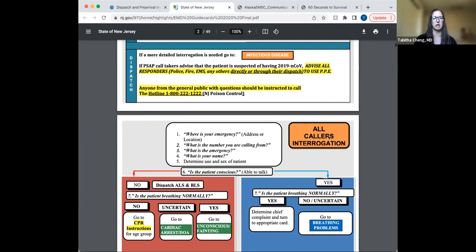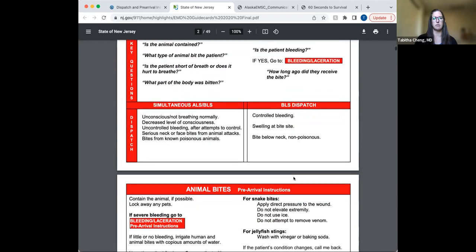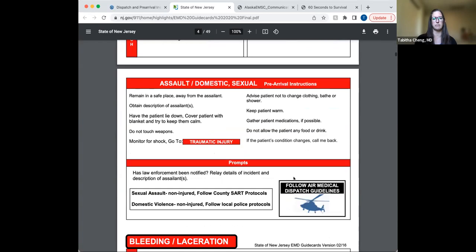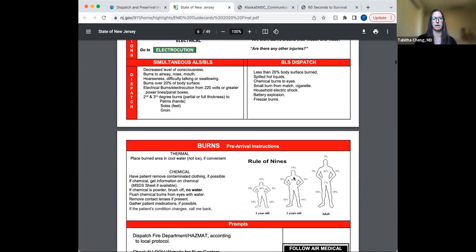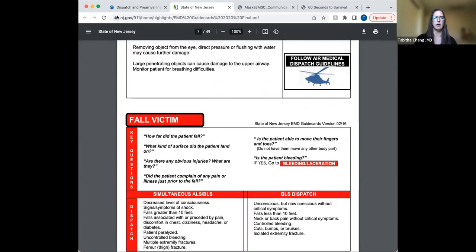It goes through some specific pre-arrival instructions for different complaints, including some of the more hot topics like cardiac arrest, which is one I use when teaching about how hard it is to give dispatcher-assisted CPR instructions to somebody over the phone and know that they're doing it correctly.